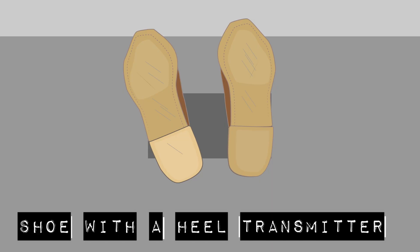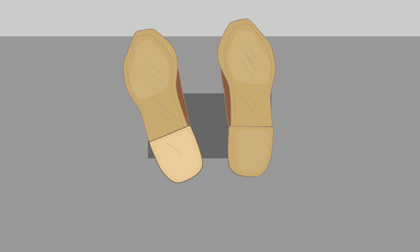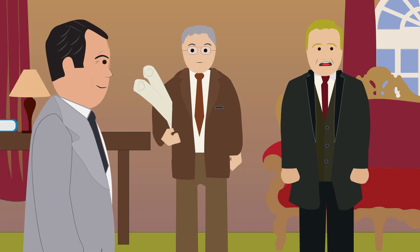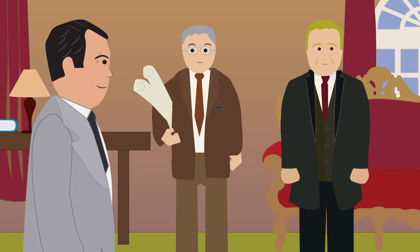Spy Shoe with a Heel Transmitter. The KGB installed a microphone and transmitter in the heels of shoes to broadcast conversations containing sensitive information to a nearby monitoring station. The device was activated by pulling a pin out of the hollowed out heel, broadcasting until the batteries ran out.